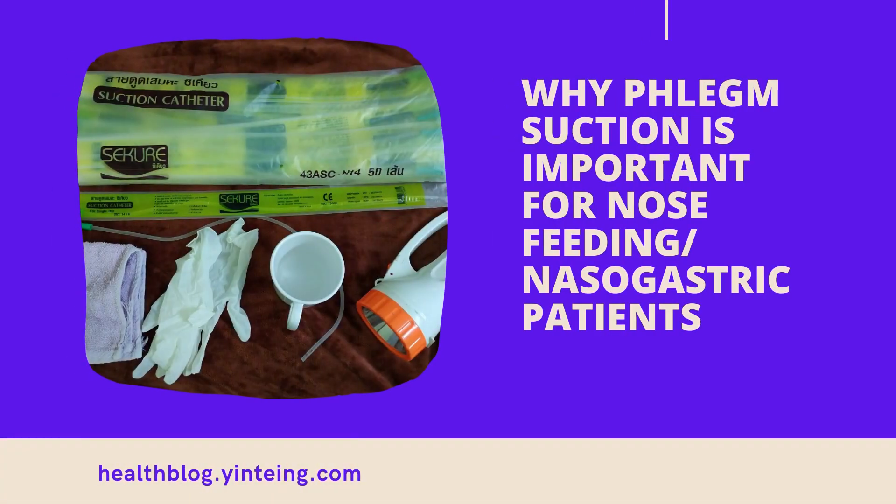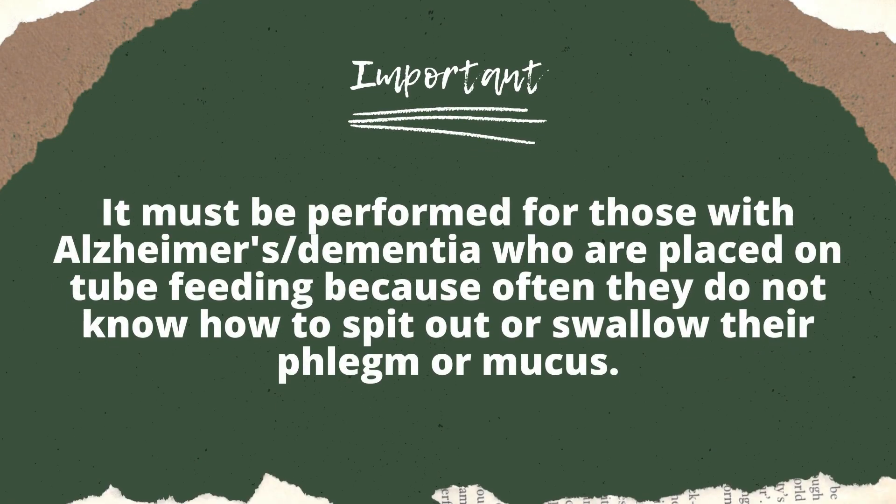Let me first explain why phlegm suction is very important. When a person has a nose tube placed in the nose to help them eat — normally in cases of people who develop dysphagia — they will have a lot of phlegm and mucus build-up. This is a common thing I heard across people who have a nose tube placed in them.